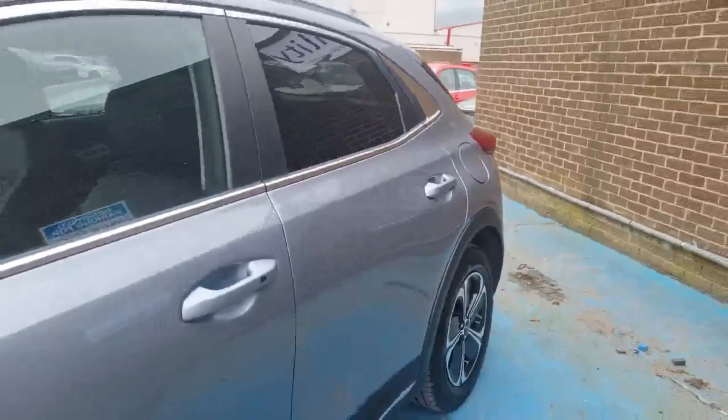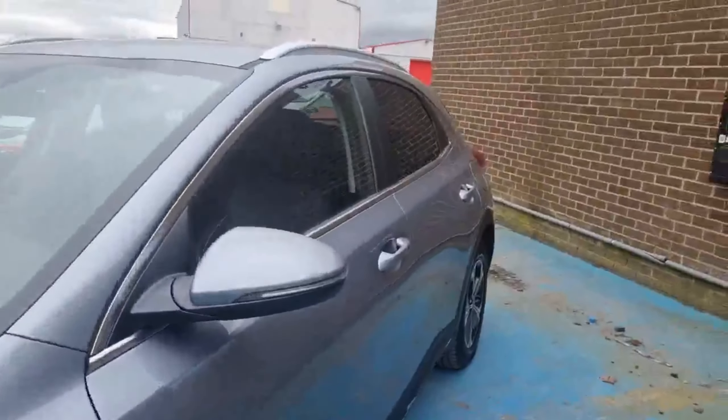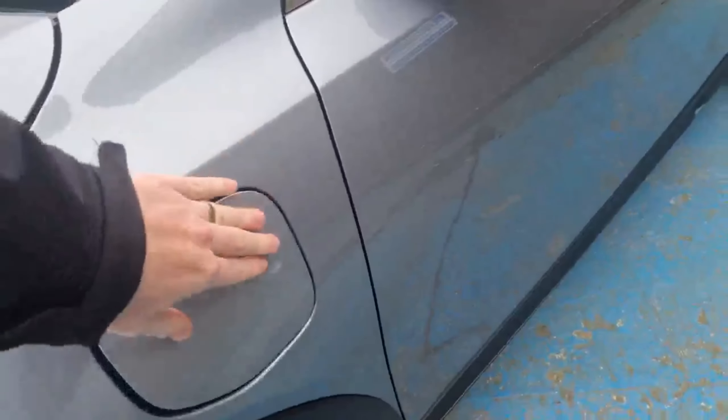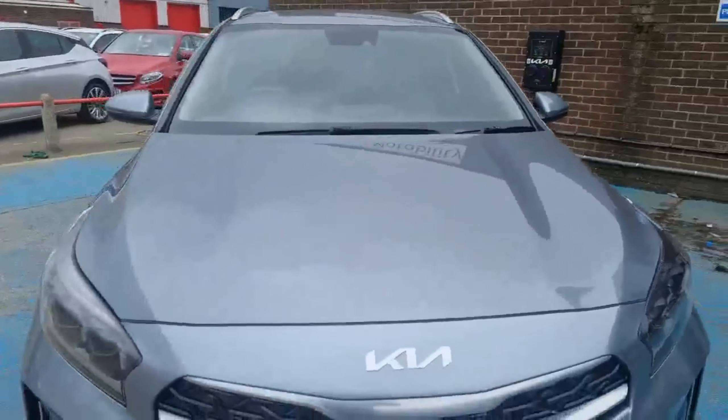It's in fantastic condition inside. I'll run through some of the interior technology elements. You've got the petrol filler at the rear, then the plug-in charge point just on the front as well. Brand new branding and the Kia logo on there.